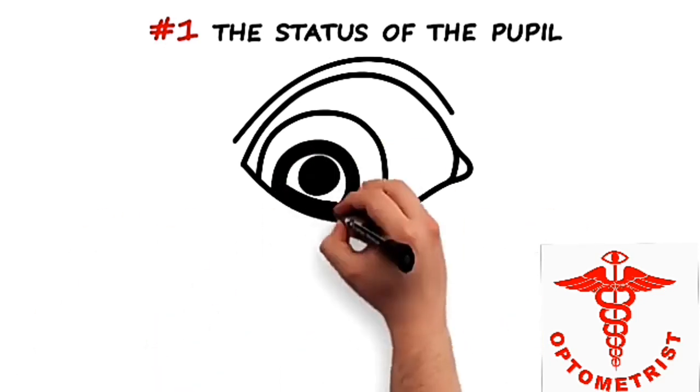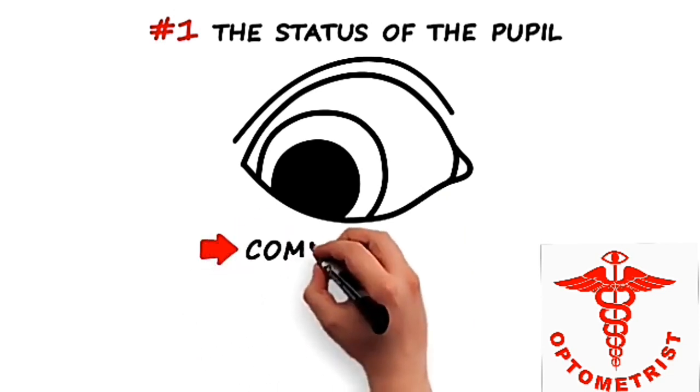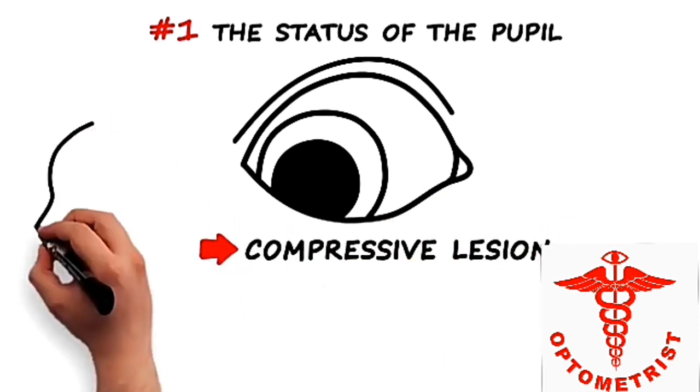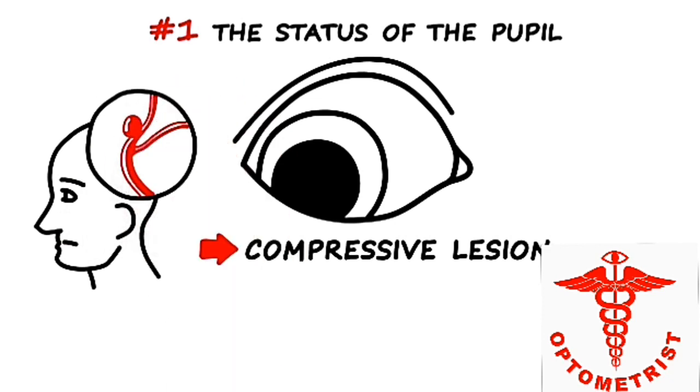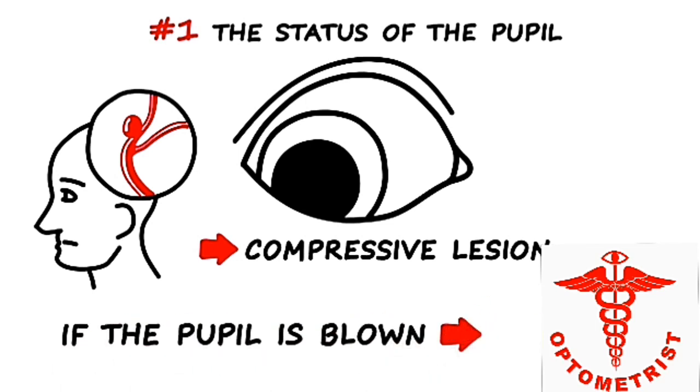A dilated or blown pupil, on the other hand, indicates a compressive lesion — in the most worrisome case, a fatal cerebral aneurysm. This is why it is essential to recognize the clinical signs of a third nerve paresis, and if the pupil is blown, a CT angiogram must be immediately obtained to rule out a life-threatening aneurysm.